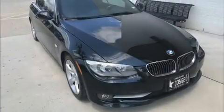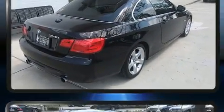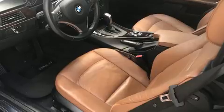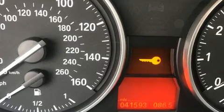Discerning drivers will appreciate the 2011 BMW 335i. BMW made sure to keep road handling and sportiness at the top of its priority list. It features an automatic transmission, rear-wheel drive, and a 3.0-liter 6-cylinder engine. The engine breathes better thanks to a turbocharger, improving both performance and economy.